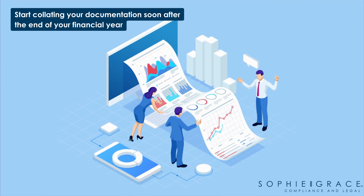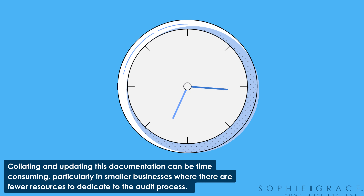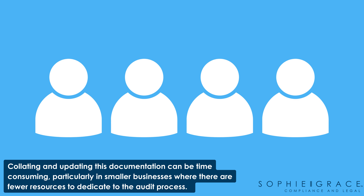Be sure to start collating the documentation needed soon after the end of your financial year. Collating and updating this documentation can be time consuming, particularly in smaller businesses where there are fewer resources to dedicate to the audit process.